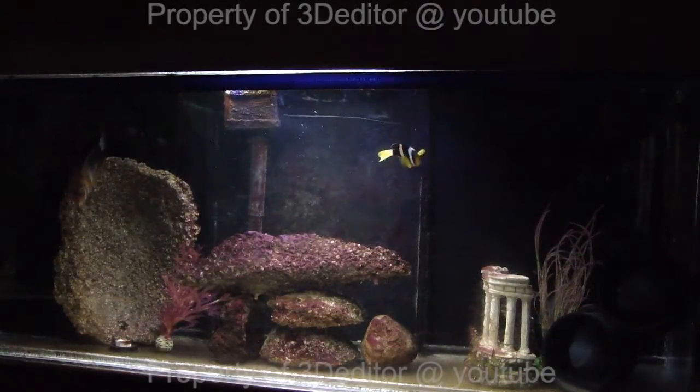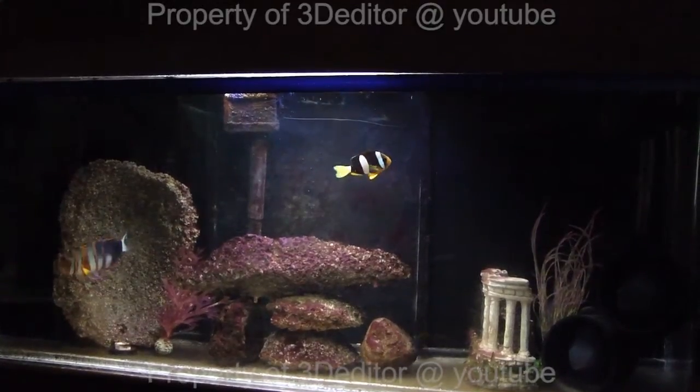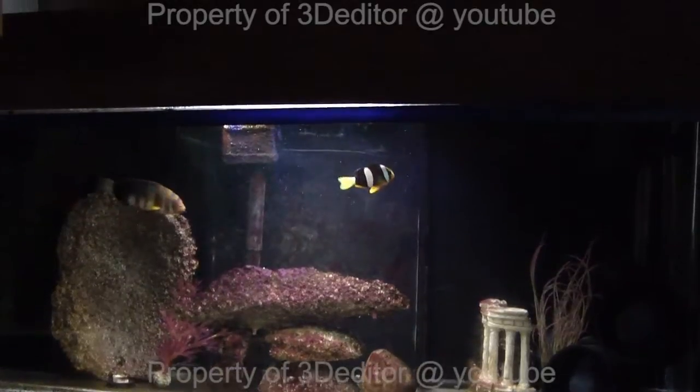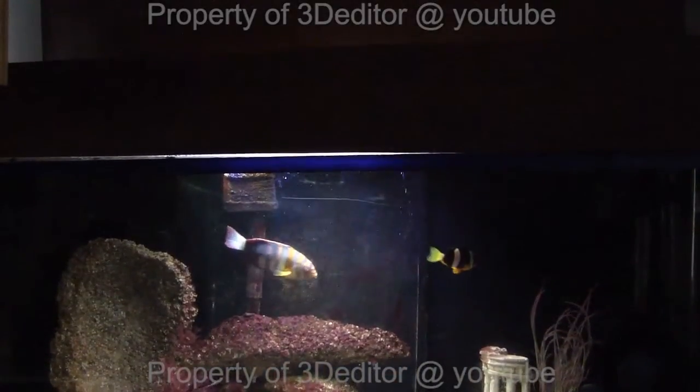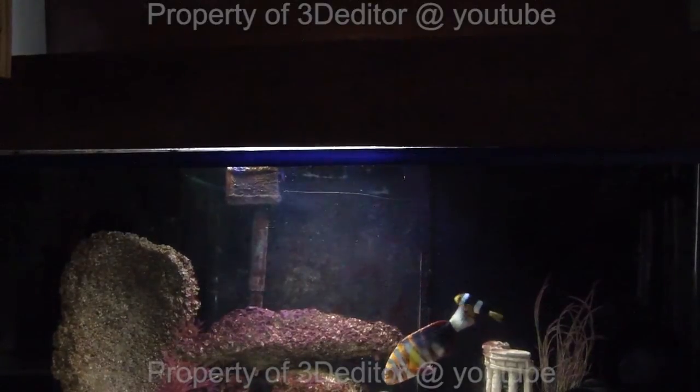Let's go ahead and I'm going to pan the camera up and show you that I'm going to be testing the water now, straight out of the aquarium.